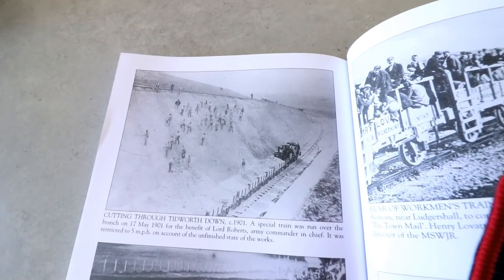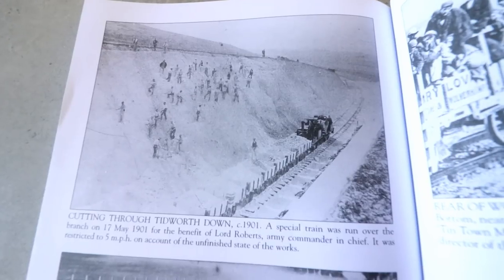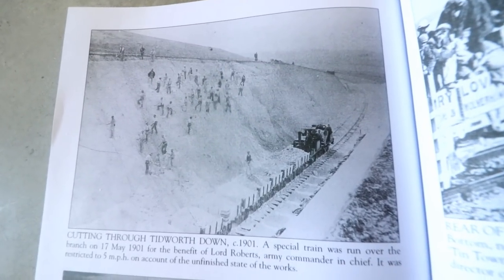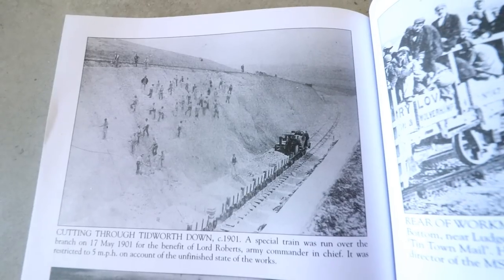I wonder if maybe we haven't even seen the cutting — maybe this was the cutting. It wasn't until we got home and did a little bit more research that we realised it's highly likely that when we were in that small wood, we were probably 40 feet above where the actual railway was. So although the tree line there is curved, it's likely that when the cutting was filled in, a new plantation of trees was put on top of it. Those trees were probably no more than 50 to 60 years old, so that fits.